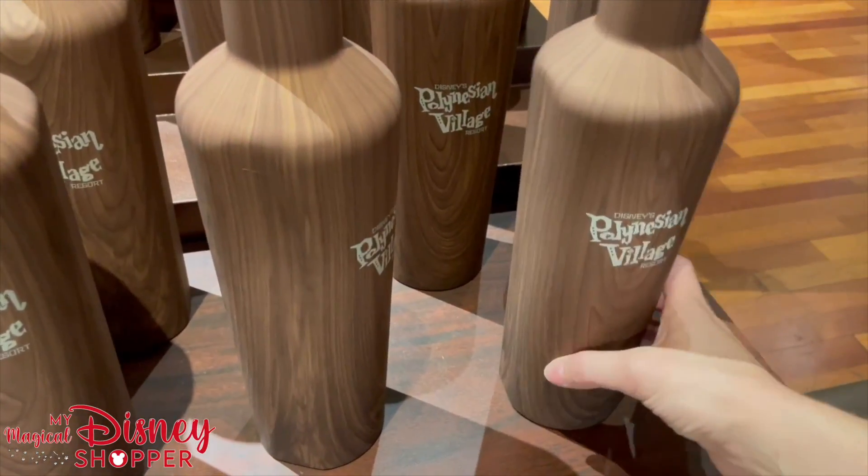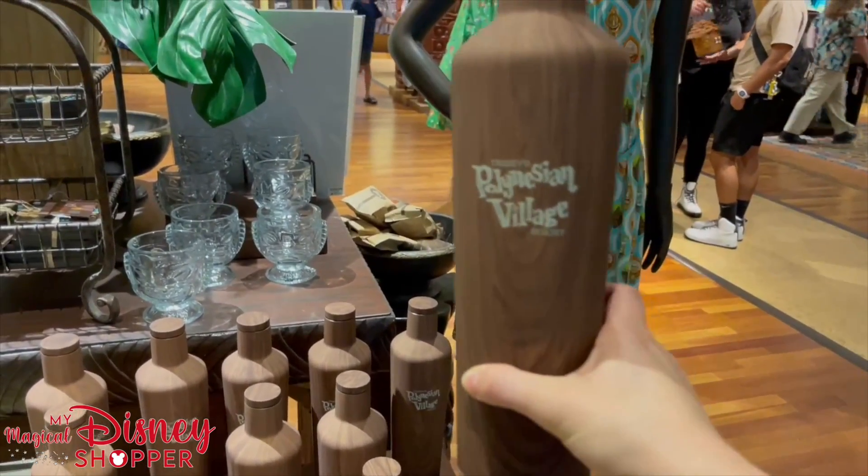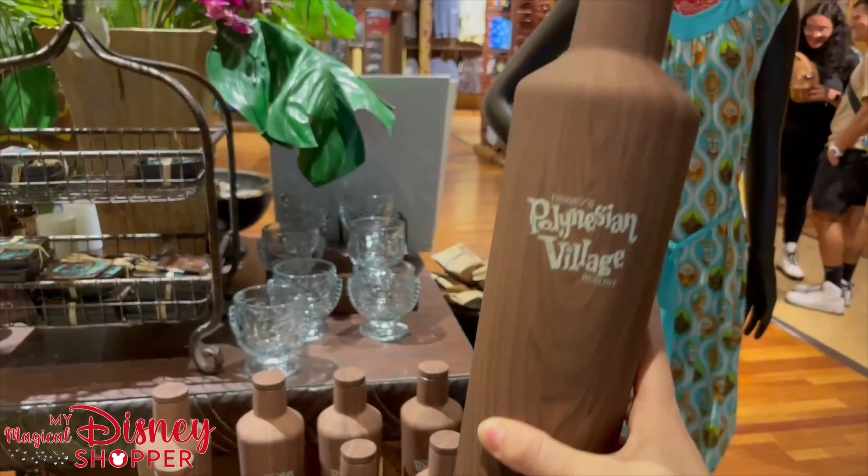They came out with a fun corksicle for the Polynesian Village Resort and it is priced at $39.99.